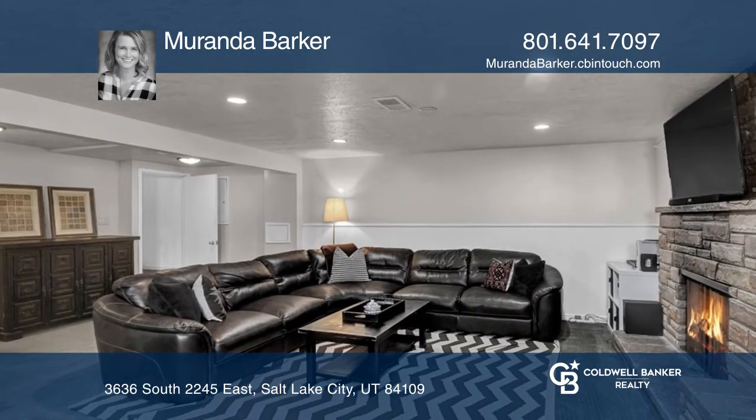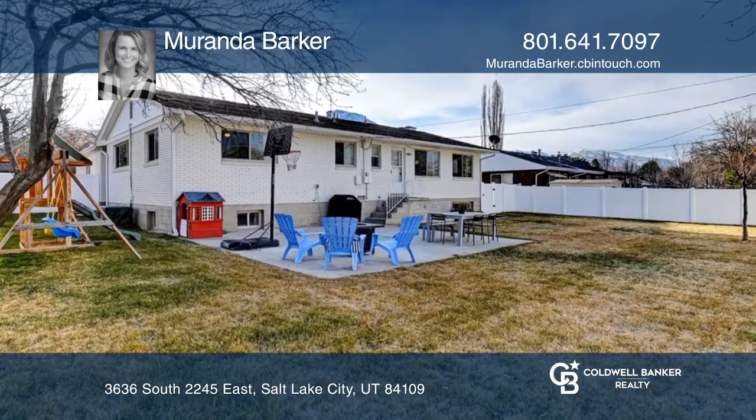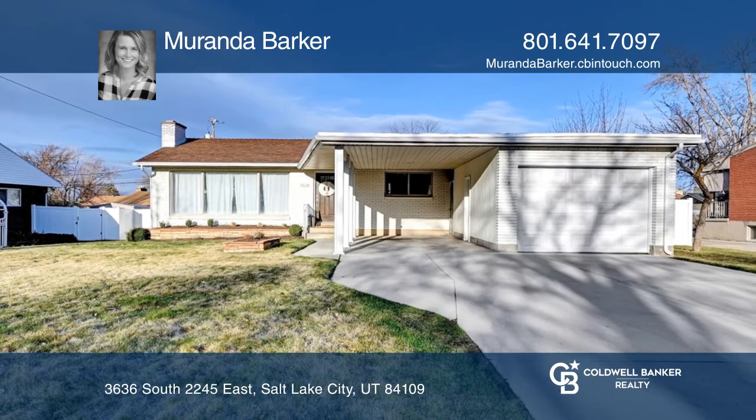The walkout basement is ready to be turned into a guest suite, including space for a separate kitchen. Come see all this home has to offer with Miranda Barker.